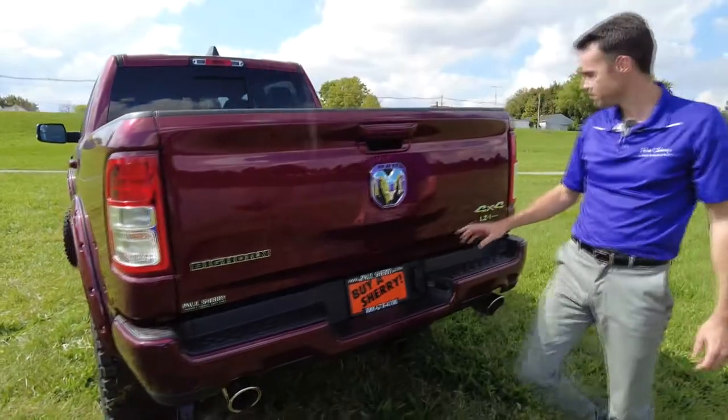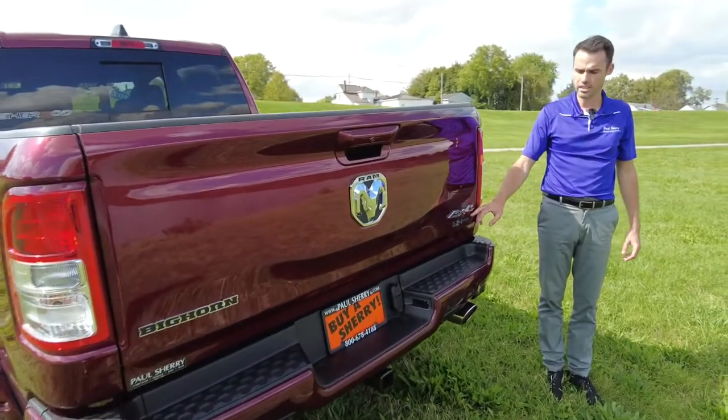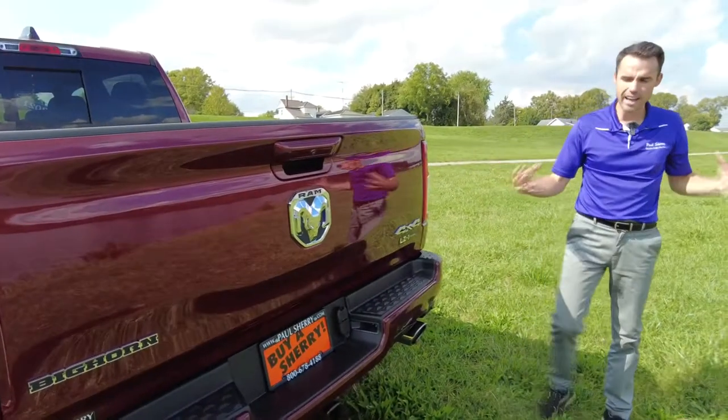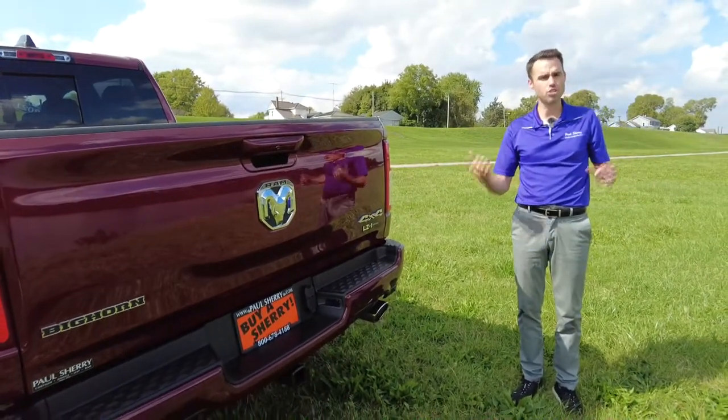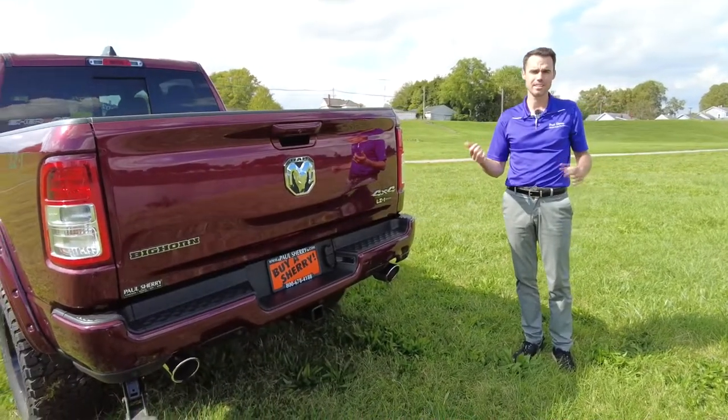This is the Bighorn Edition. It's 4x4 and we've got custom LZ1 Edition badging back here. That kind of completes the outside of this truck. We're going to go jump on the inside here and check out all the specials that's been done inside of this truck.